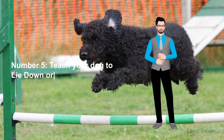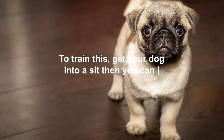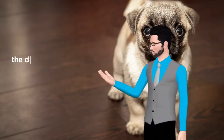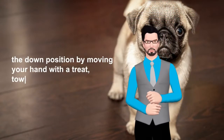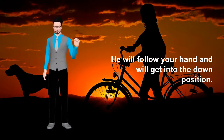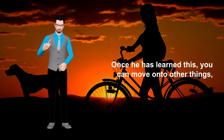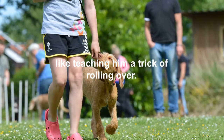Number 5: Teach your dog to lie down or down. To train this, get your dog into a sit, then you can coax him to the down position by moving your hand with a treat toward the ground. He will follow your hand and will get into the down position. Once he has learned this, you can move on to other things, like teaching him the trick of rolling over.